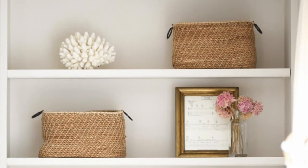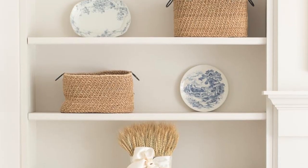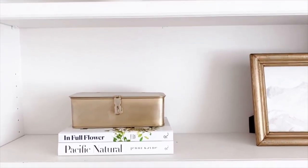When you stare at your bookshelves day in and day out, they can get to feel a little boring. Well, no more. I'm going to share some tips that make it really easy to transition your bookshelves from one season to the next, and also make it feel warm and cozy just by adding a few hints here and there.